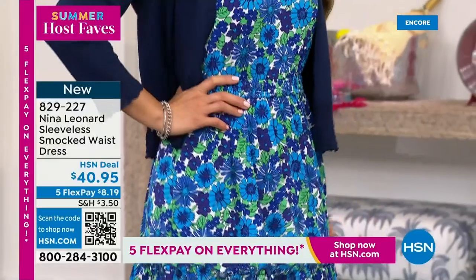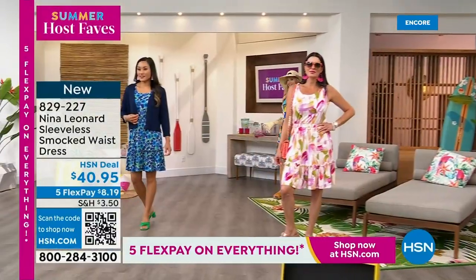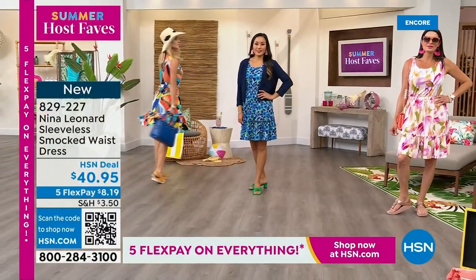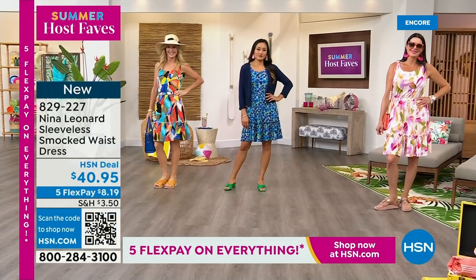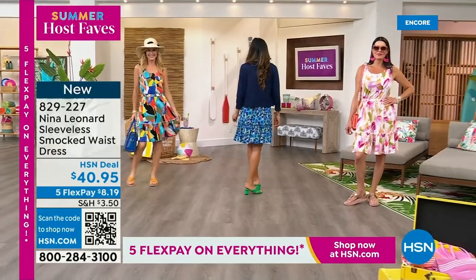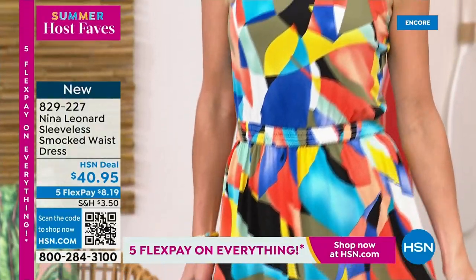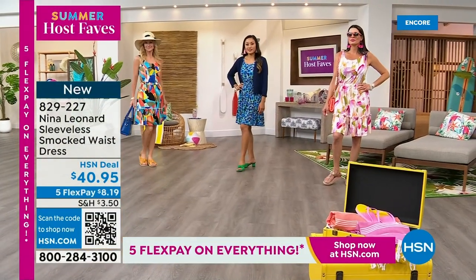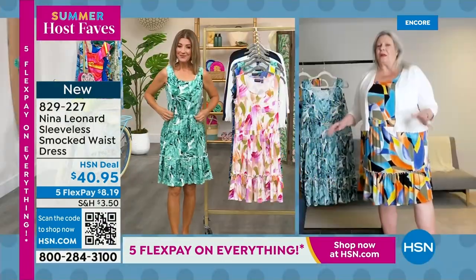I'm wearing the extra small. Here comes Kara, also in the extra small — she's doing a swirl, she's doing choreography. The dress is so lightweight and airy and easy. The fact that you can machine wash it and tumble dry makes it a great little summer go-to dress.